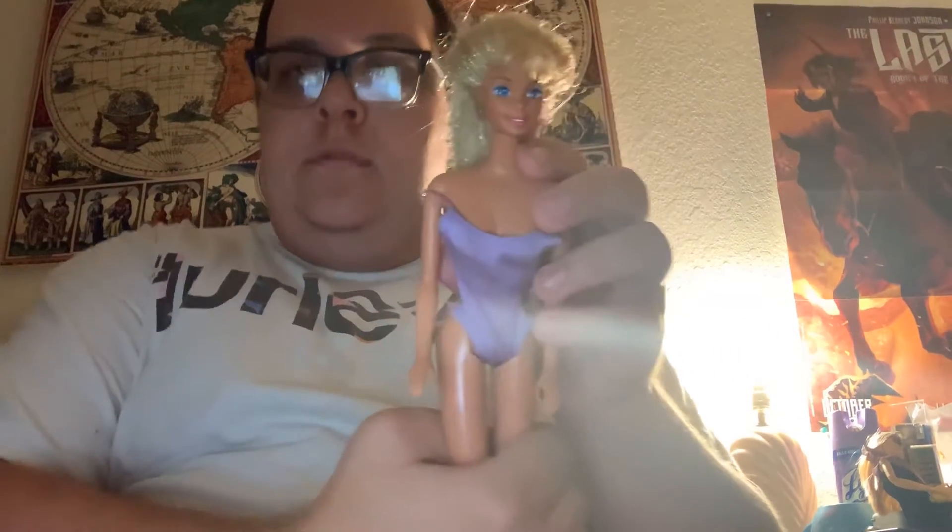For example, the 1997 Splashin' Color Barbie. She was known as a budget Barbie back in 1997 — she was about maybe $5 to $10.